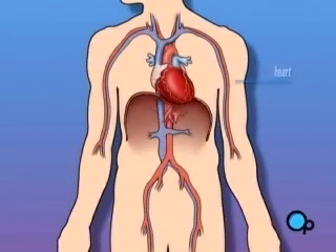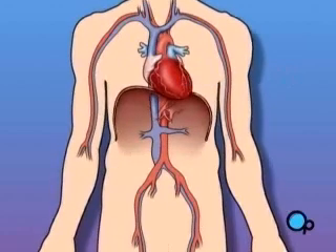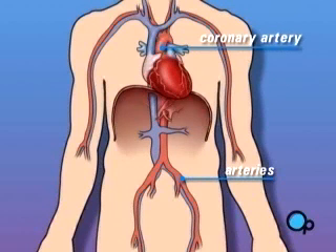The heart is located in the center of the chest. Its job is to keep blood continually circulating throughout the body. The blood vessels that supply the body with oxygen-rich blood are called arteries. The arteries that supply blood to the heart muscle itself are called coronary arteries.